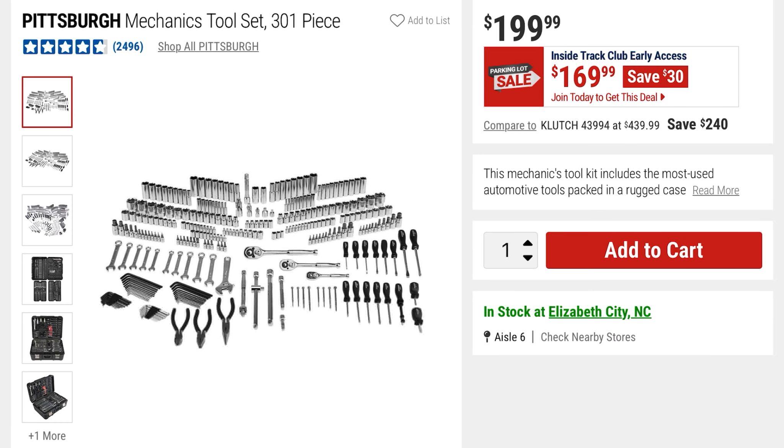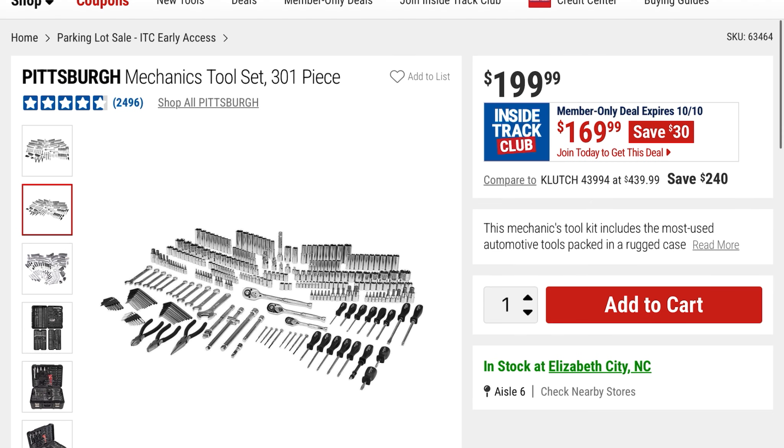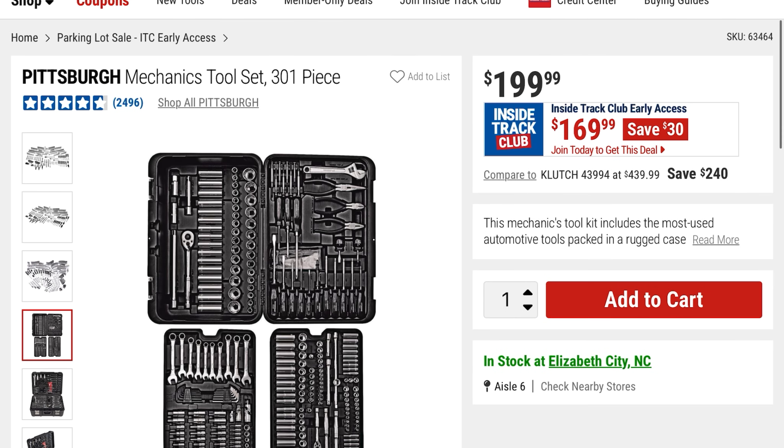From Pittsburgh is this Mechanics Tool Set — a 301-piece set. $169, you're saving $30, it was $199. Some different pictures of everything in the actual toolbox — it looks pretty organized, which is nice.